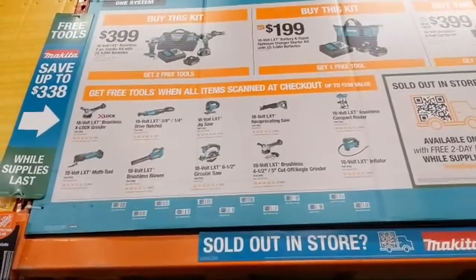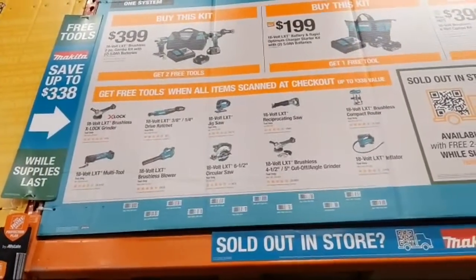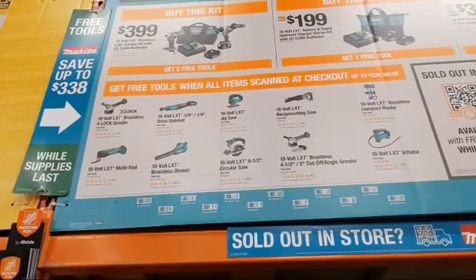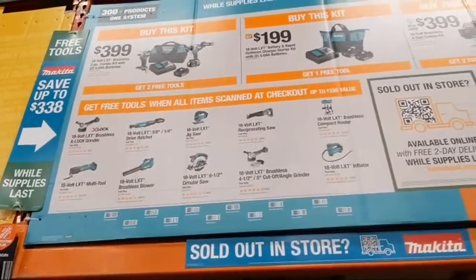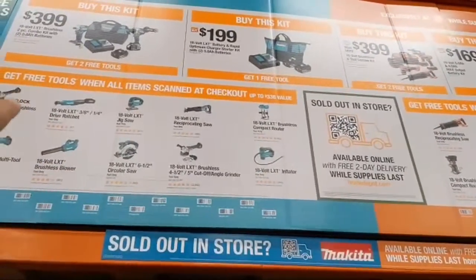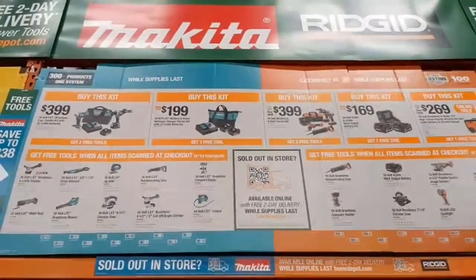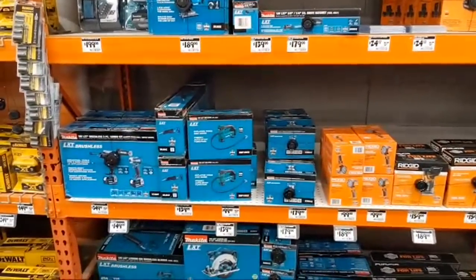If I needed two free bare tools from Makita, I'd go X-Lock grinder first, then the multi-tool — very vibration-free, high quality — then the reciprocating saw, compact router, jigsaw, circ saw, inflator, leaf blower, and the ratchet would be my last choice since I don't use ratchets professionally. Get what you need though.